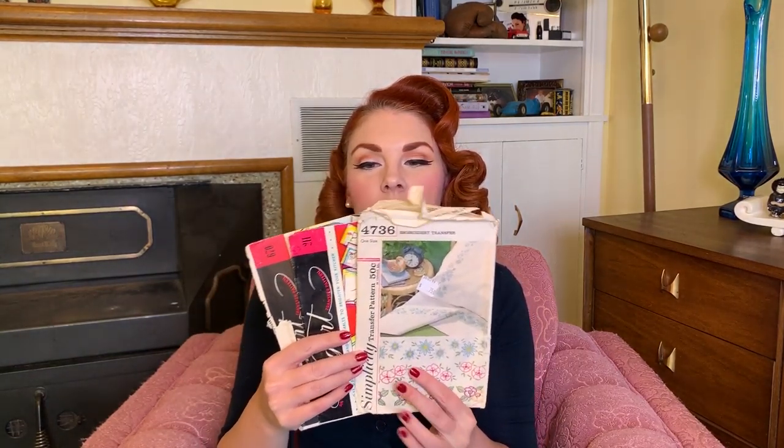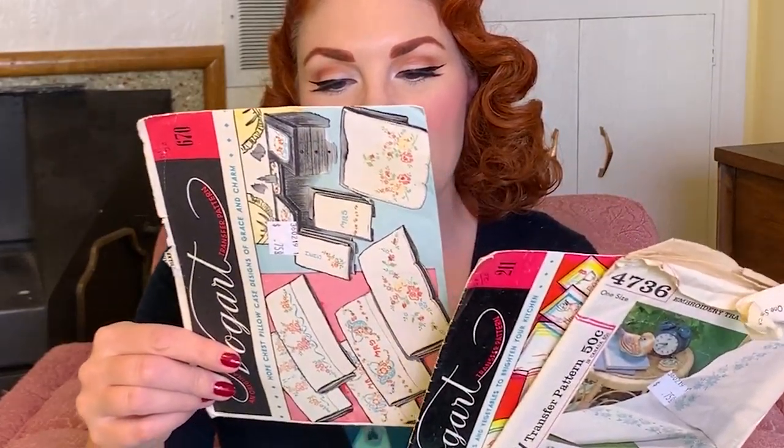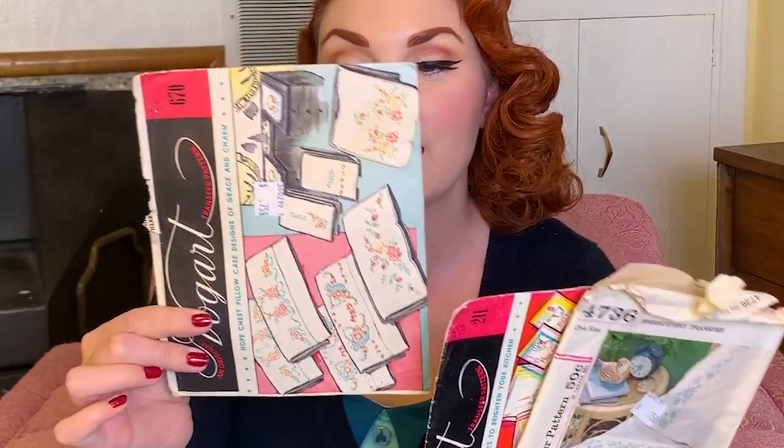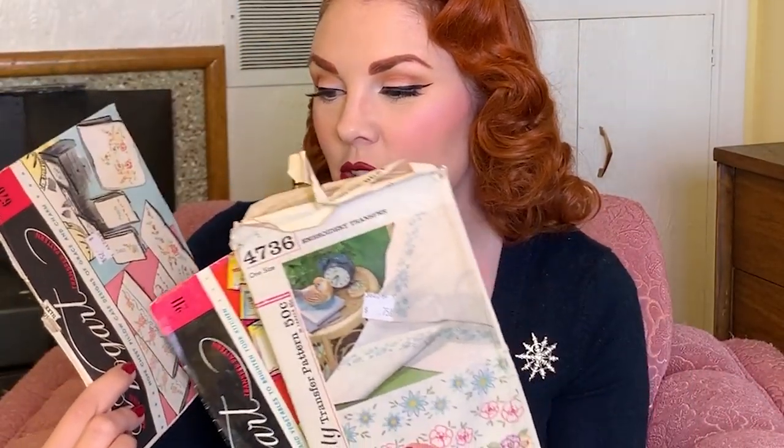These ones I'm not sure what I'm going to do with, but they were cool and I didn't want to leave them behind. It is an embroidery transfer — you cut the design out that you want, lay it on the fabric, pin it on, iron it, and then the pattern transfers and you stitch over it with embroidery. I have some vintage pillowcases and doilies and things like that that have this on them. I got three different ones at 75 cents each. Honestly I don't know if they've already been used or if you can use them more than once.